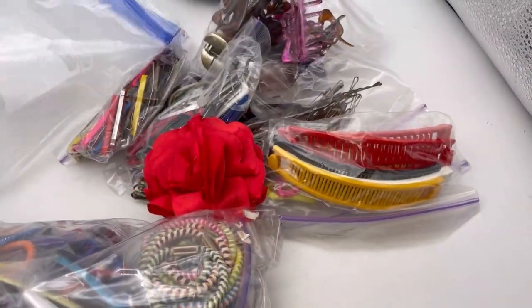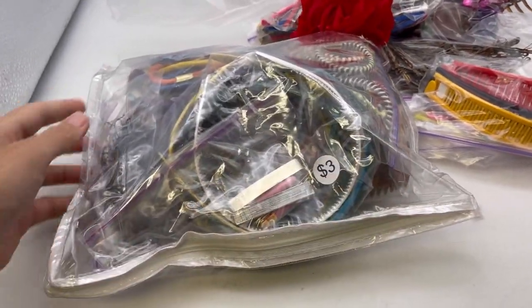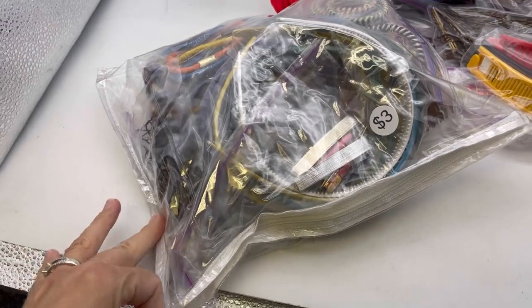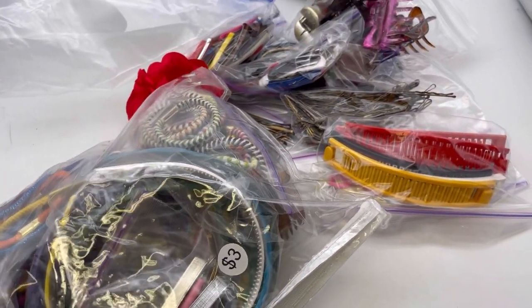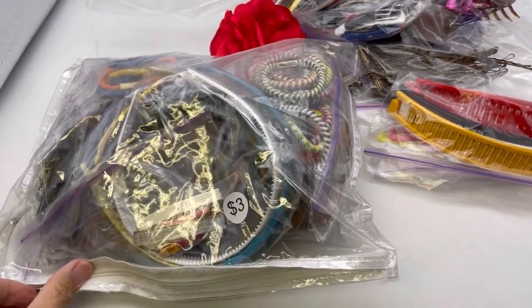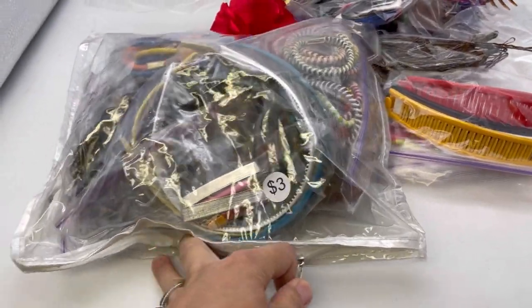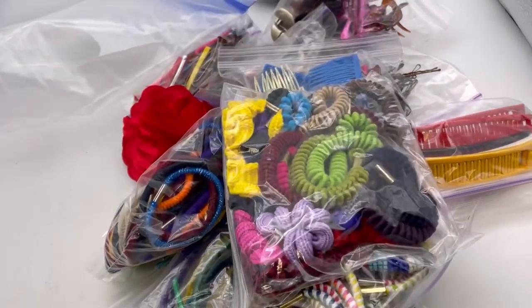For six bucks I got all these goodies. This is like one of those bags that maybe held a pillow or something. It looks like a bunch of bobby pins, but I think everything's vintage. For six dollars, I feel like I can make my money back on just that one brett that I showed you guys.